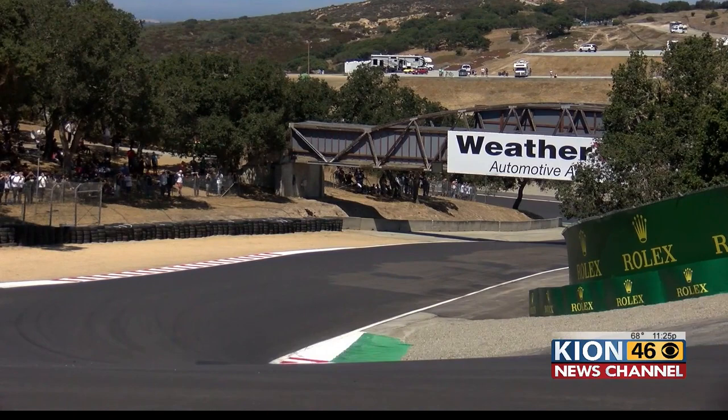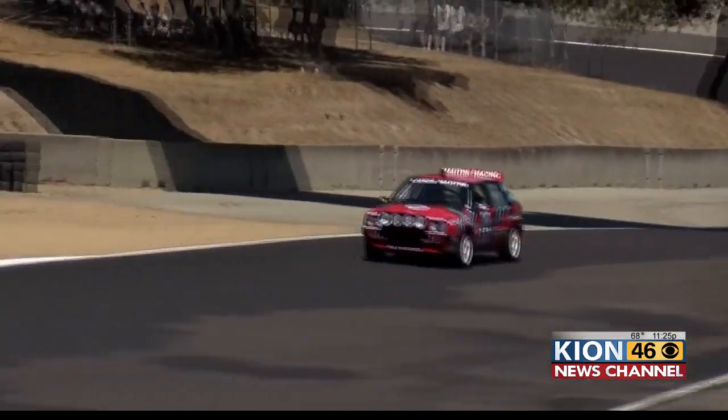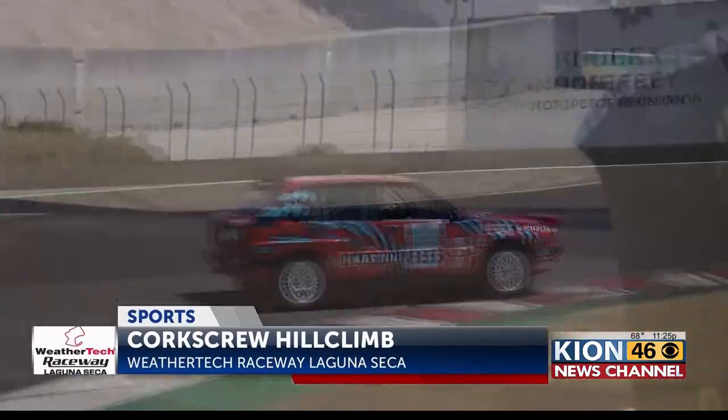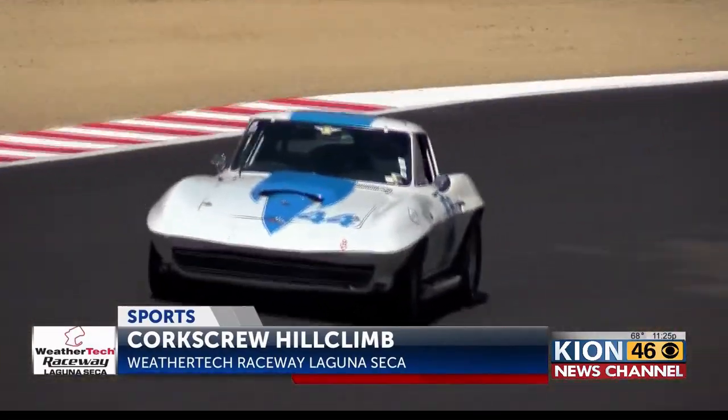The hill climb wrapping up Sunday afternoon, one of two events to come to a close this weekend. The other was the Rolex Monterey Motorsports Reunion, with action wrapping up Saturday.